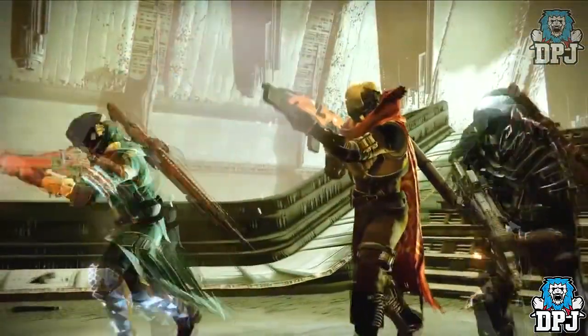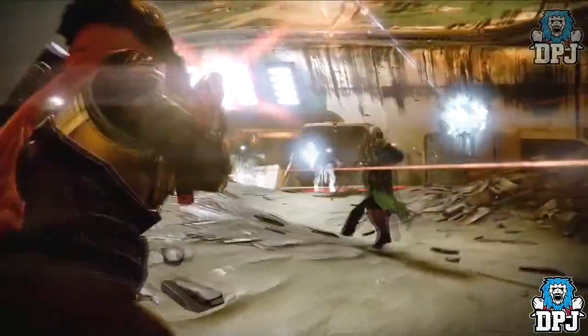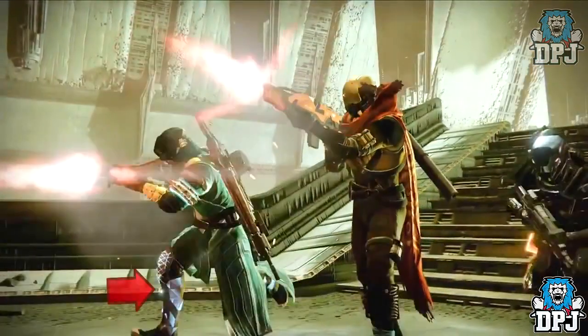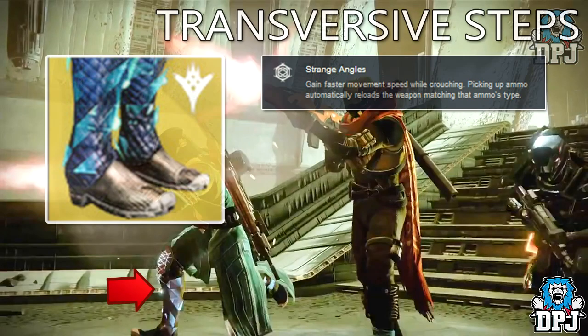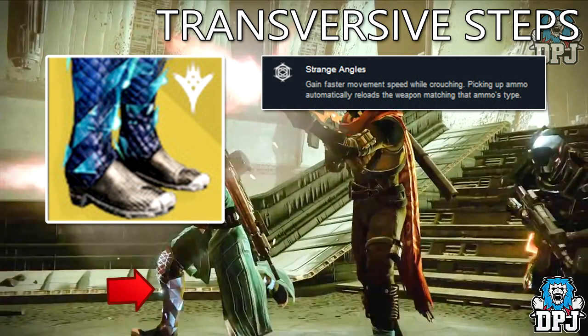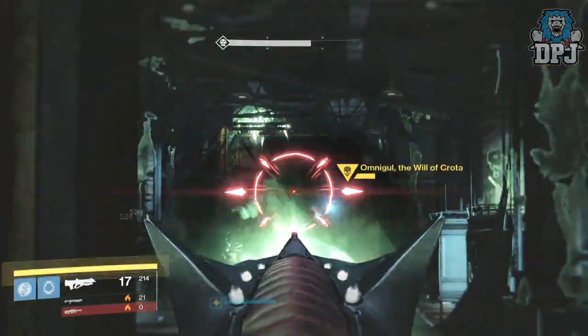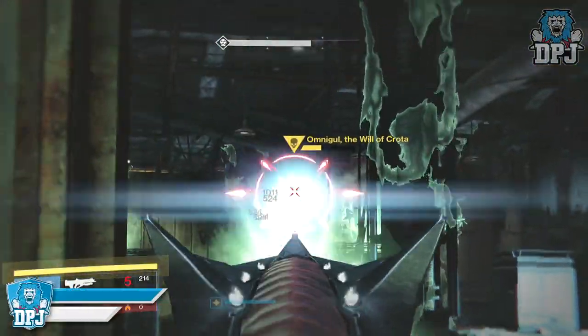The last exotic piece missing are the Warlock leg armors called the Transversive Steps. We did see a little snippet of these in a trailer way back, but again that's all we've seen. The exotic perk is called Strange Angles: gain faster movement speed while crouching, and picking up ammo automatically reloads the weapon matching that ammo's type.